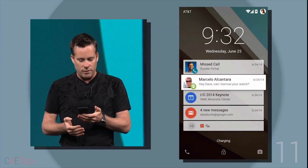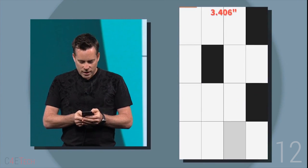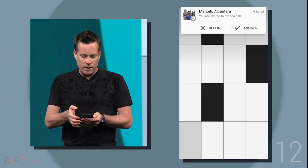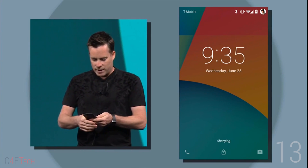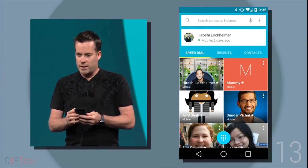Number 11: Enhanced notifications right from the lock screen. Number 12: Heads-up display notifications to make sure you aren't interrupted from what you're doing, similar to the call notification on the Galaxy S5. Number 13: You can now set your phone to not ask for a PIN or passcode if certain conditions are satisfied, like for example if your smartwatch is detected.